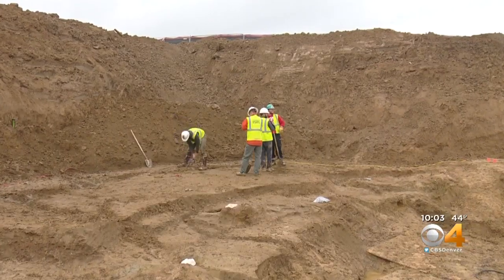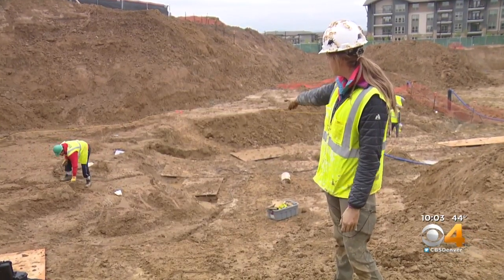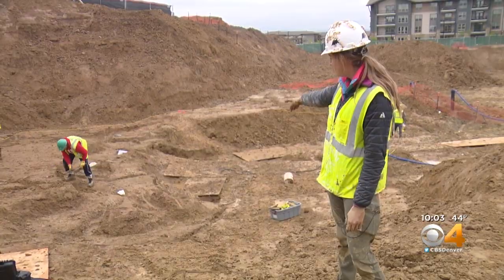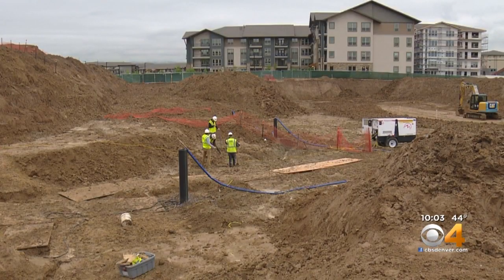The weather has made things a little tricky, but paleontologists with the Denver Museum of Nature and Science have uncovered some pretty significant pieces. On this first mound right behind us, there are actually three bones sticking out of the hills. Natalie Toth is the chief fossil preparator at the Denver Museum of Nature and Science, which means this is the kind of stuff she lives for.